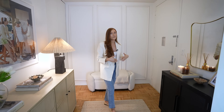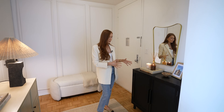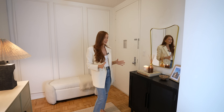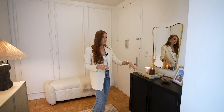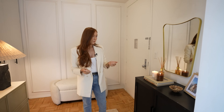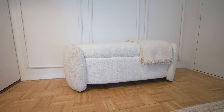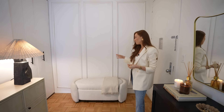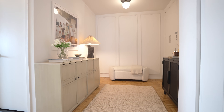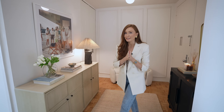On the other side we have another console where we keep our shoes — I try to keep all our shoes here when we come in. More coffee table books, candles, and lighting to set the mood when you come in, some pictures, and then we have this storage bench — we keep extra blankets in there. We have a very simple, durable rug for the entryway. That's a roundup of this space, now let me show you into the living room.